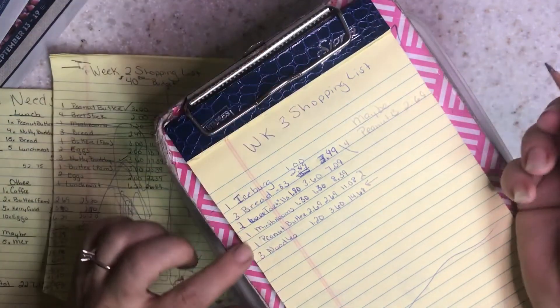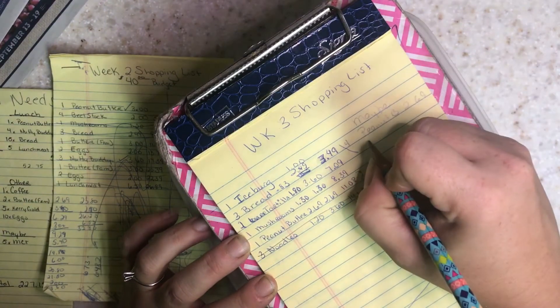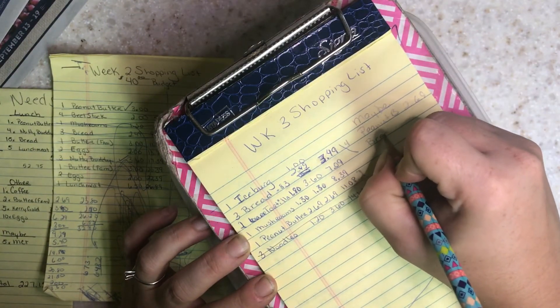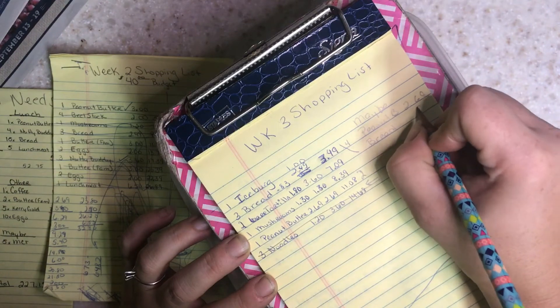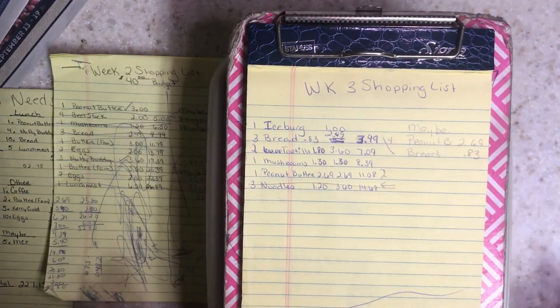Adding the maybe peanut butter at $2.69, and skipping the noodles but adding bread at $0.83 — those are the changes I've made.